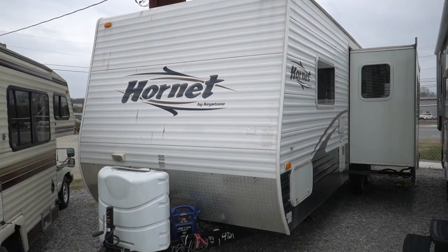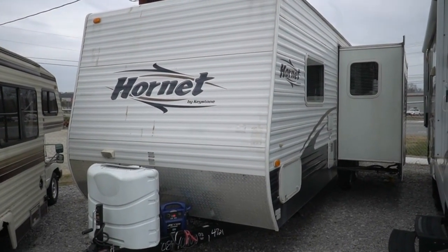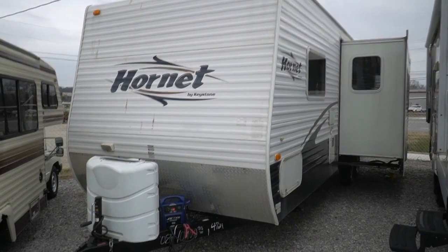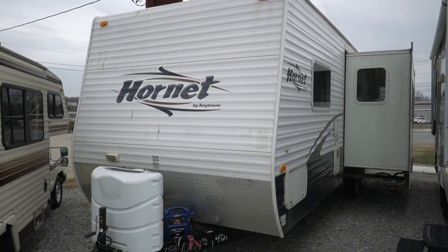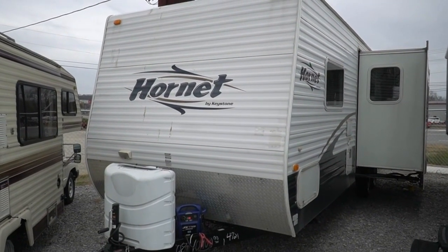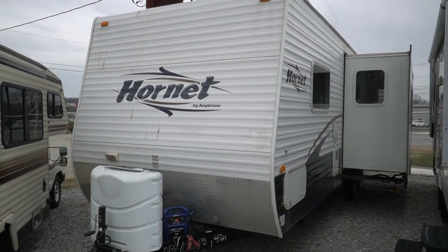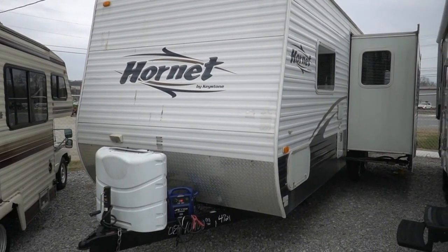Good afternoon folks, Big Bo here with another great travel trailer value from Parkway RV Center. I had a request from one of my subscribers to look at a medium-sized bunkhouse around the ten to eleven thousand dollar price range. Today we're going to look at a 2008 Keystone Hornet, model number 28 BH DS. It's 31 foot total length, weighs seven thousand forty-eight pounds — a double slide travel trailer for only ten thousand nine hundred dollars.